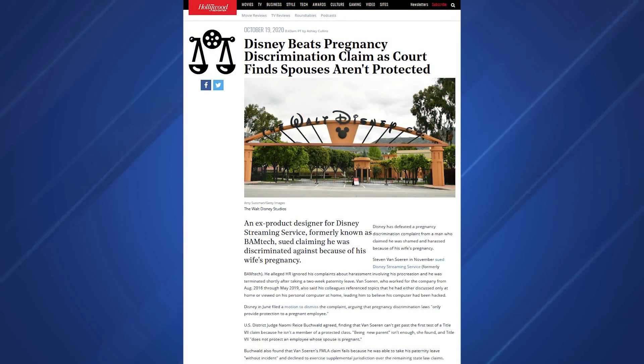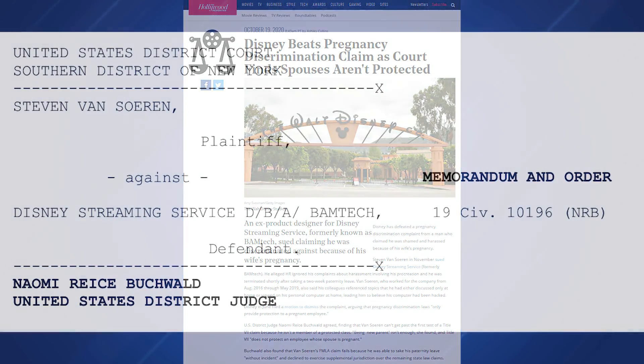Disney has won a pregnancy discrimination lawsuit from an ex-product designer for Disney Streaming Service who claimed he was harassed because of his wife's pregnancy. Steven Van Soren sued DSS in November 2019 after working for Disney from August 2016 through May 2019. He alleged HR ignored his complaints about harassment and that he was terminated without cause after taking his two-week paternity leave. Fellow employees allegedly sprayed baby powder at him, brandished a knife at him, and made rude comments about the pregnancy. Disney filed a motion to dismiss in June, arguing pregnancy discrimination laws only apply to a pregnant employee. U.S. District Judge Naomi Reese Buckwald ruled that Van Soren doesn't fall under a protected class under Title VII and also cited that he was able to take his paternity leave without incident.